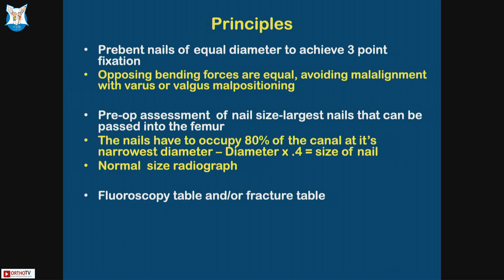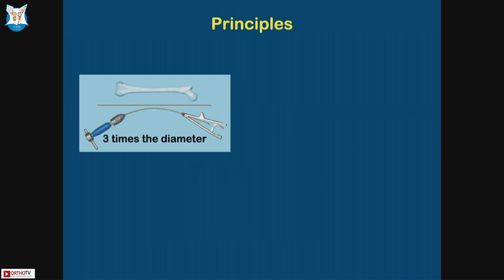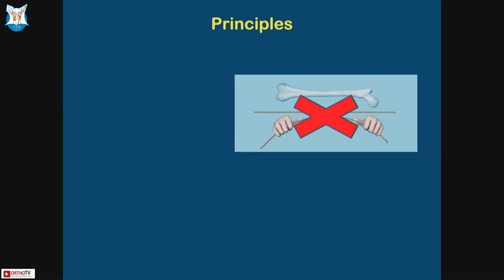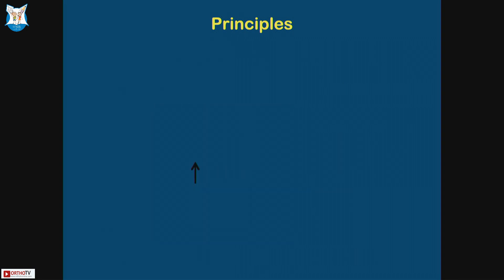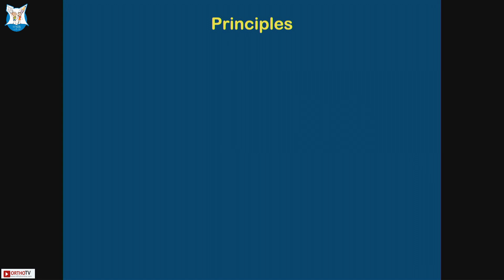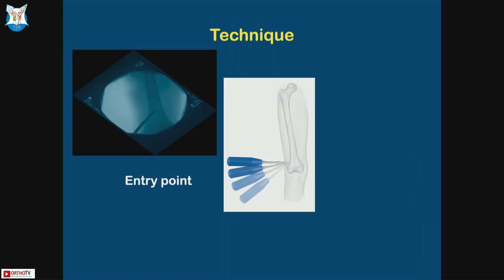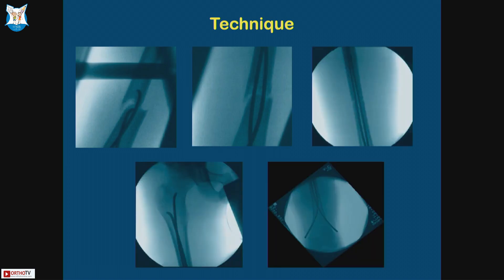A fluoroscopy table or fracture table is a must. Retrograde or antegrade insertion depends on the fracture. Entry points should be at the same level, away from the physis. Do not use your hands to bend the nail — there is a French rod bender instrument; use that because you bend it in the same plane. You don't want multiple planes of bending. Technique: same entry point on both sides. Insert the nail, go up to the fracture site with both nails, then advance one nail and then advance the next one. Cut the nails close and impact them.